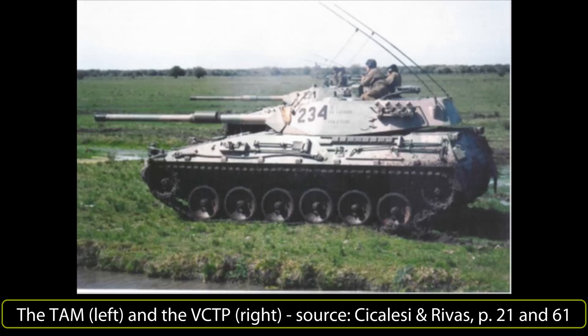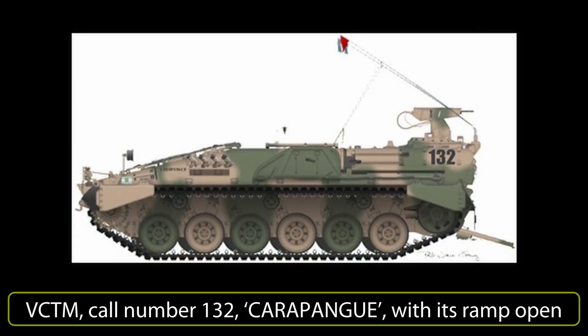TAMSE was given a 9,600 square meter covered assembly plant in Boulogne-sur-Mer, just outside Buenos Aires. This installation also housed two warehouses to stock vehicle components, offices, laboratories for quality control evaluation, engine test benches, a pit for trials, and a shooting range. Even at this early stage, it was decided to use these facilities and acquired technologies and know-how to develop a family of armoured vehicles based on a common chassis and components, easing production and familiarity.